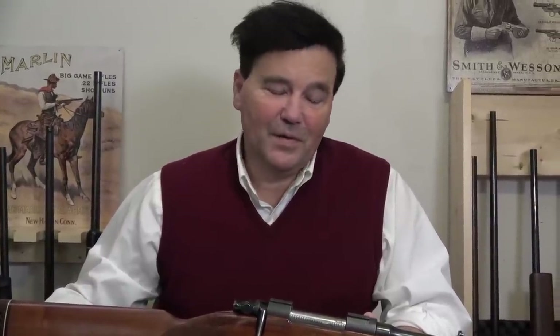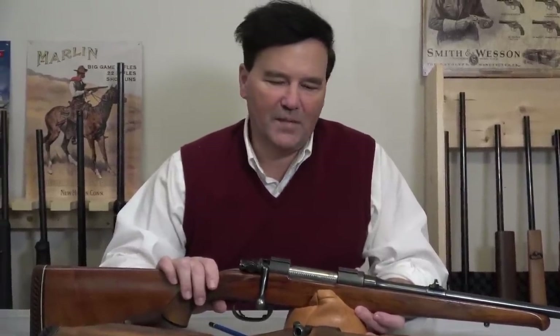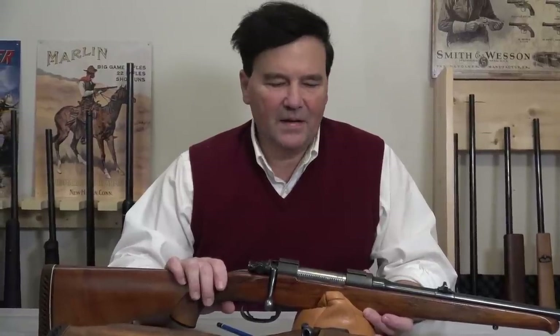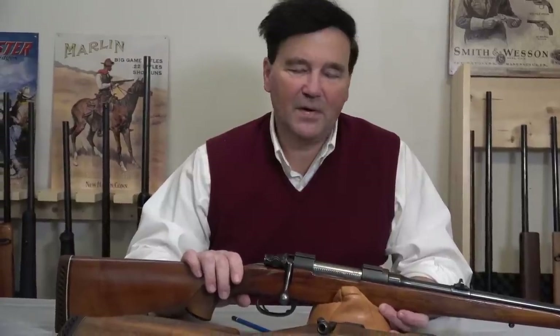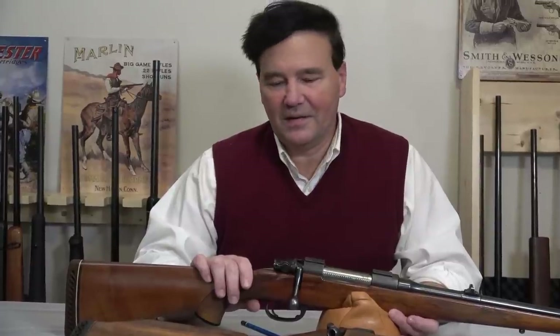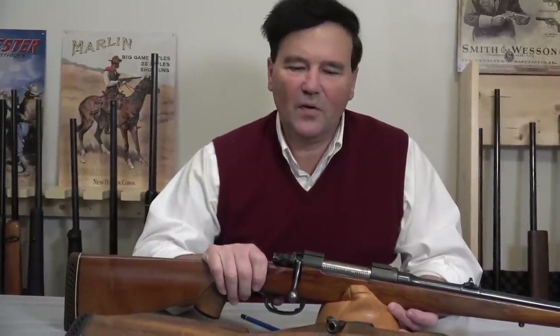It took a long time to get here, but at last I have a Brno ZG47 in the studio. It's the carbine model. I lost track of the number of letters and notes I've received about these rifles. I've owned them in the past, but I didn't have any, and I kept looking and finding examples on the web and putting in bids. It took until now to get it into the studio, and we'll compare it with the ZKK 601.